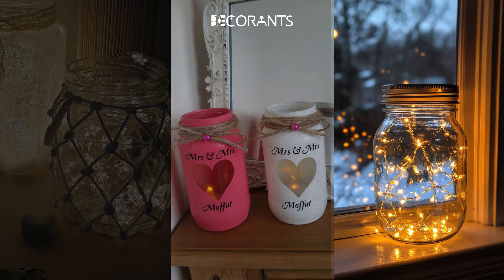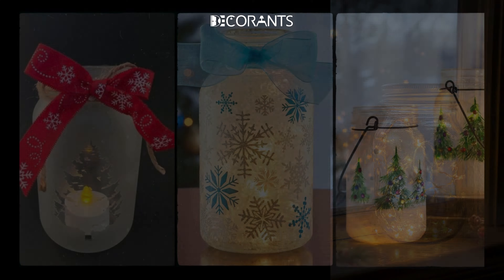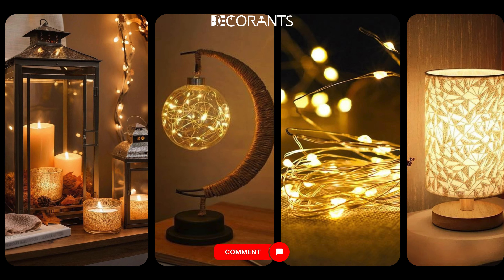For an extra special touch, use frosted glass jars or mason jars painted with Christmas patterns or snowflakes. This will add a personal, crafty vibe to your space and can even be a fun project to do with family or friends. Loving these festive lighting ideas? Let us know your favorite in the comments. And if you're getting inspired for your own Christmas decor, be sure to hit the like button and subscribe for more holiday home tips.